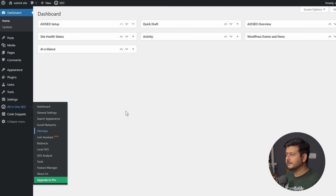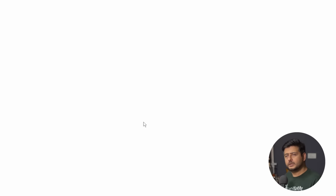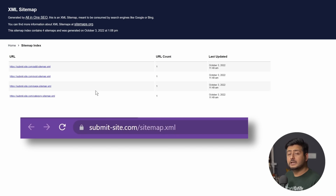Go into All in One SEO and there's a Sitemap entry. Click on that and you'll see the General Sitemap option, along with a link to the sitemap. Click that link and it will open your sitemap. Since this is a test website I don't have a lot of content, but you can see the sitemap is created. The URL is your domain followed by /sitemap.xml. Copy that URL and paste it in a Notepad file — this is what you'll submit to Google Search Console.